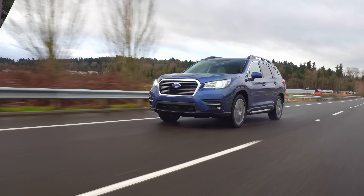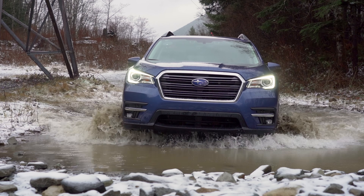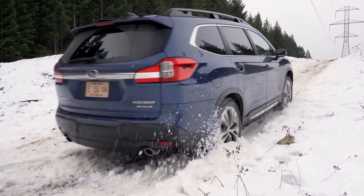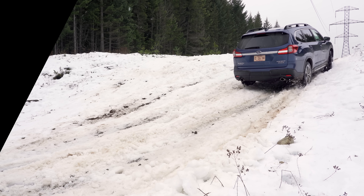On this episode, we take the 2020 Subaru Ascent into the Cascade Mountains to see how well symmetrical all-wheel drive can handle slippery situations with snow tires and X-Mode. It's coming up on Driving Sports TV.